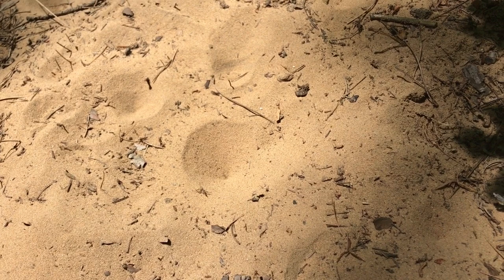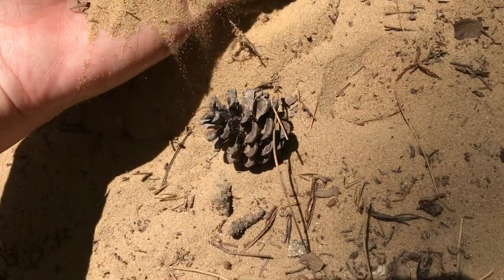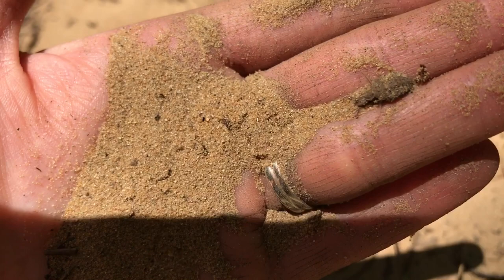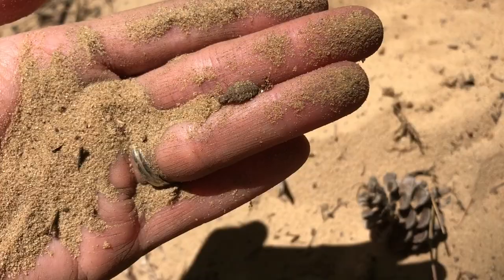They fall into the trap and the ant lion larvae is waiting with its jaws open at the bottom. If I dig into the bottom here, I might be able to find the little ant lion larvae. Aha, there it is. You can see it's got these huge jaws in the front and that's to help it catch its prey.